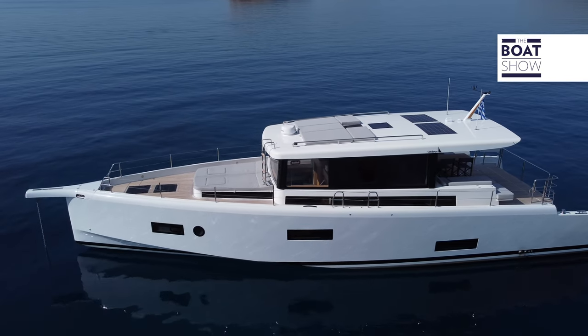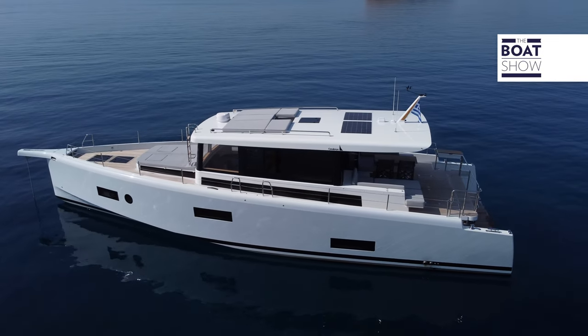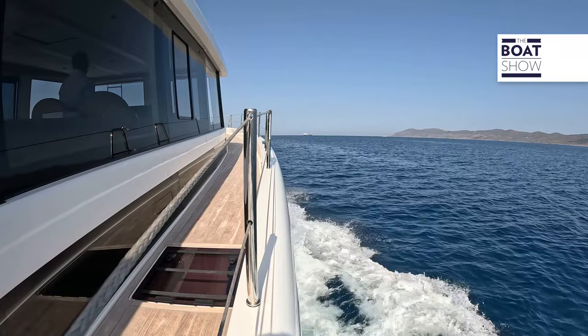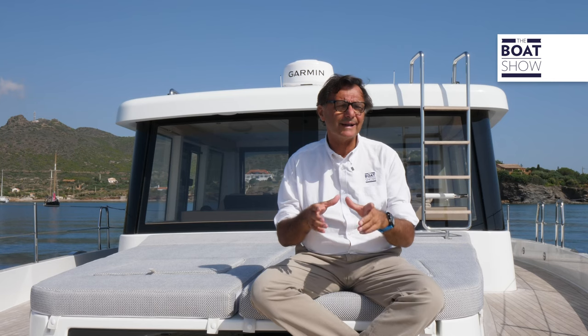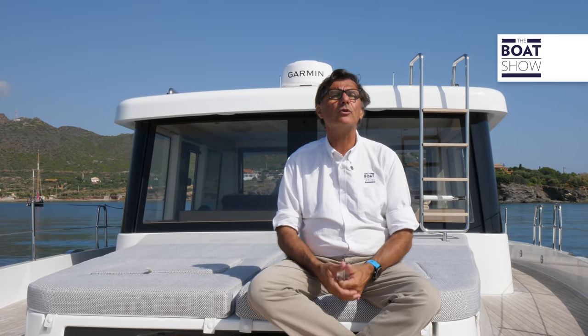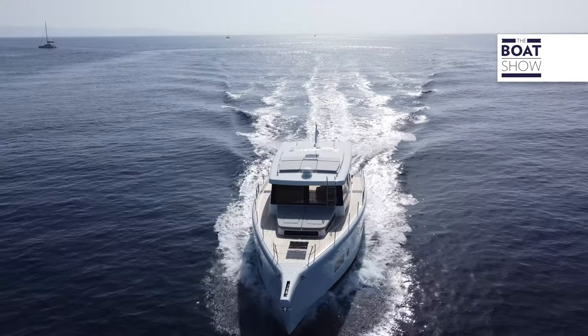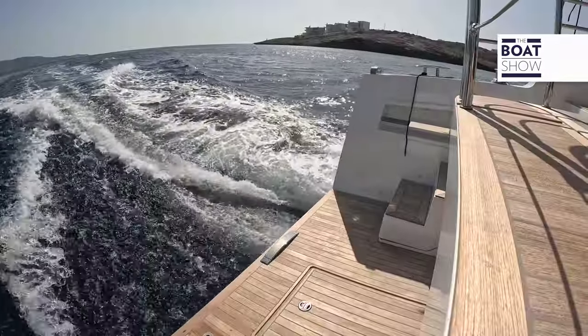The hull design has been done by Juan Kuyumzian, while the exterior design is the concept of Lorenzo Argento. Juan Kuyumzian has a wealth of experience when it comes to sailing boats. This contamination serves to make this vessel very smooth and therefore consume very little. It is a boat with great ambitions that was approved in class A for 14 people, which declares its marine skills.